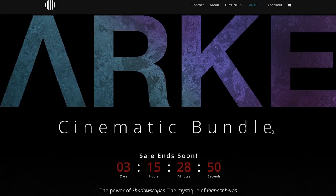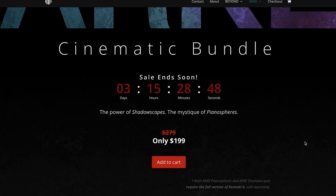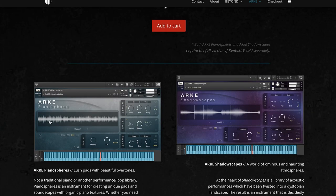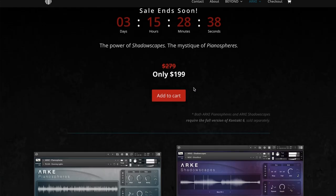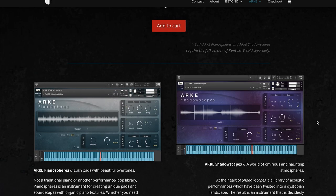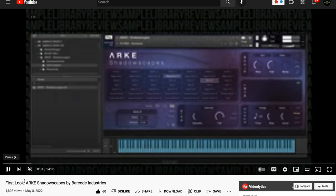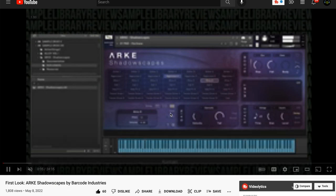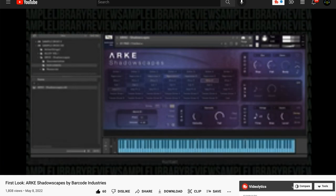With the release of Arc Shadowscapes, they've also created the Arc Cinematic Bundle — the sale ends in three days. If you want to pick up Arc Pianospheres and Arc Shadowscapes together, normally $279, it's $199 intro price for that bundle. I've also got a first-look video of Arc Shadowscapes from about two weeks ago if you want to hear the instrument in action.